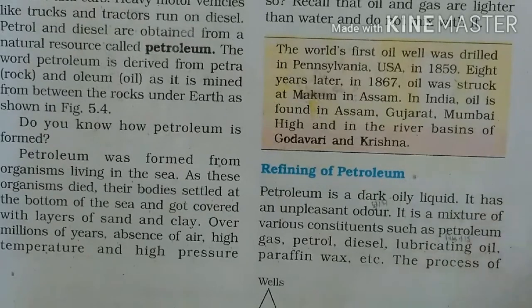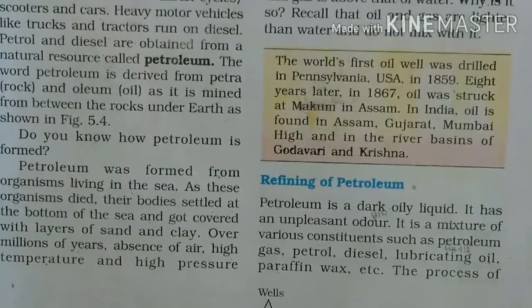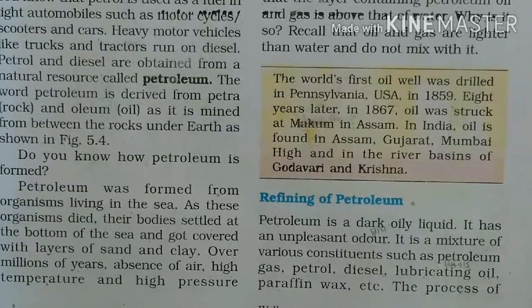Maine aapko Figure 5.4 mein layers batai. Ek question banta hai: oil aur gas jab prithvi ke andar milte hain, aur uske upar sea ya rivers hote hain. Toh jab oil itna light hai — when we put oil in water, it floats on top — so oil and gas, being lighter than water, float above it and do not mix with it.